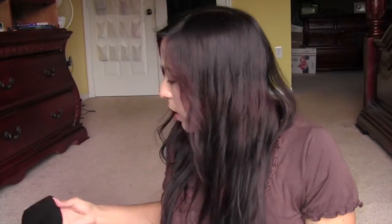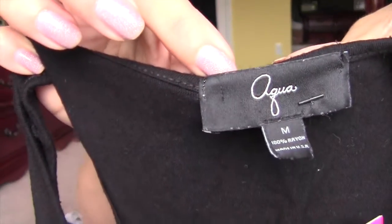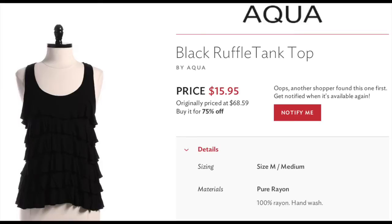The next one is from Aqua — I'd never heard of this brand. It's a flirty black ruffled tank top with a racer back. The ruffles fall and move really nicely. This top was originally $68.59 and I got it for $17.95.